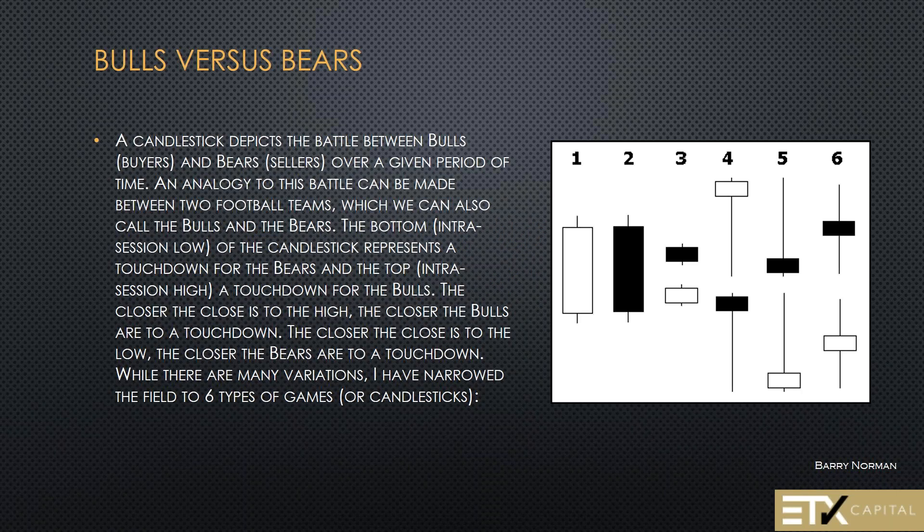Remember, the entire battle in the forex market, the CFD market, in the financial market, is a continuous battle between the bulls and the bears — a continuous battle between supply and demand. When there's more supply, price goes down; when there's more demand, price goes up. The first thing you must do when looking at a chart is understand this battle and know who is in control. Think of it like a tug of war: two teams on either side of a stream, pulling back and forth, with momentum shifting between sessions.